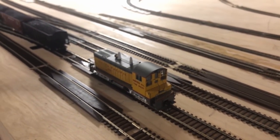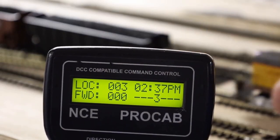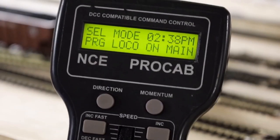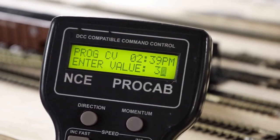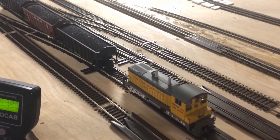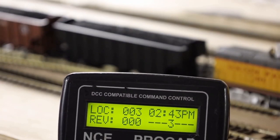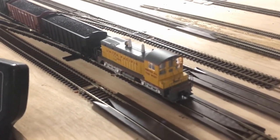With momentum on, you can see I'm trying to come to a stop here — my throttle is at zero and I'm still pushing the cars around. So I reset this. What we've got for you is switcher mode. I'm going to set CV128 equal to 3, and that's going to put us in switcher mode where I can throttle up, come down, and stop on a dime.